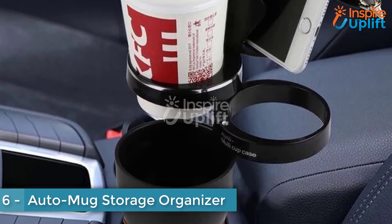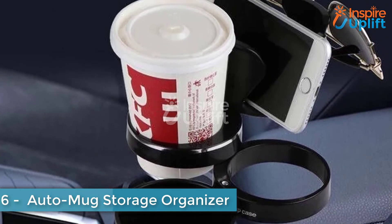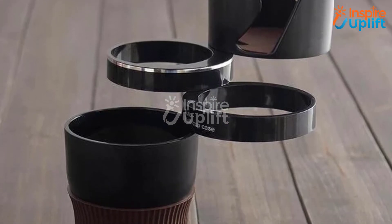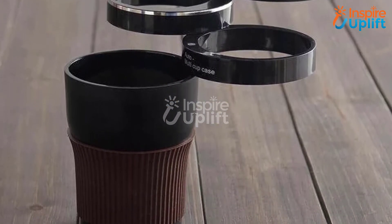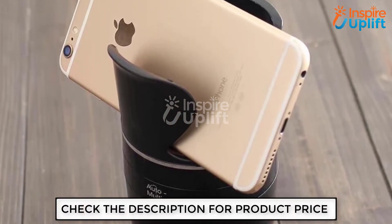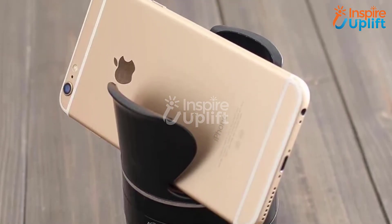At number 6 we have the Auto Mug Storage Organizer. Being a car lover, you cannot tolerate anything spilled inside and ruining it. Use this coffee mug holder to prevent coffee from falling and ruining your car's interior. You can also put your phone and glasses in this holder, making it a multi-functioning product to have.